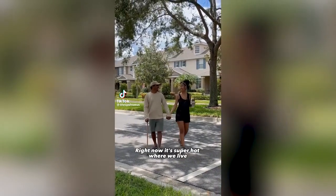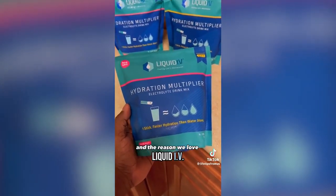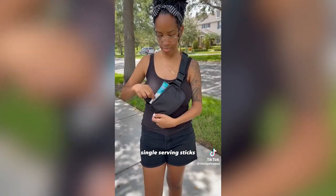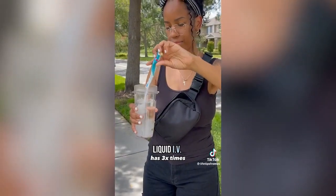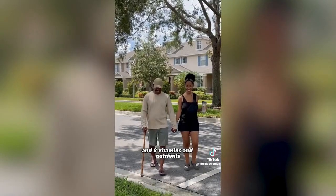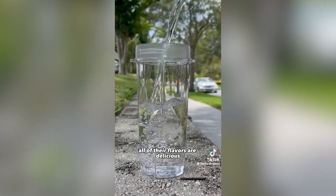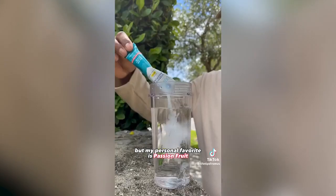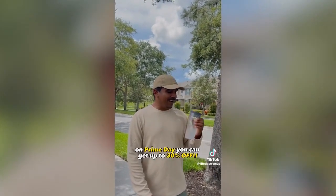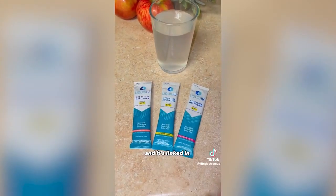Amazon summer must-haves. Right now it's super hot where we live so staying hydrated is a must for us and the reason we love Liquid IV is because it comes in several delicious flavors and in convenient travel-friendly single-serving sticks. Liquid IV has three times the electrolytes of leading sports drinks, two times more hydration than water alone, and eight vitamins and nutrients for faster hydration and everyday wellness. All of their flavors are delicious but my personal favorite is passion fruit and my wife loves strawberry lemonade. On Prime Day you can get up to 30% off on all single hydration multipliers.